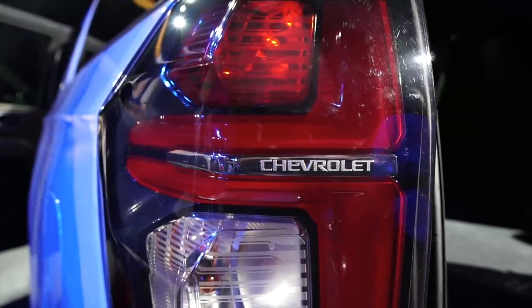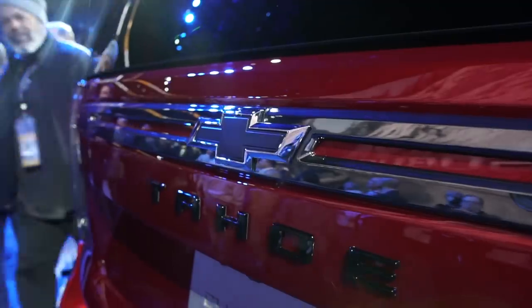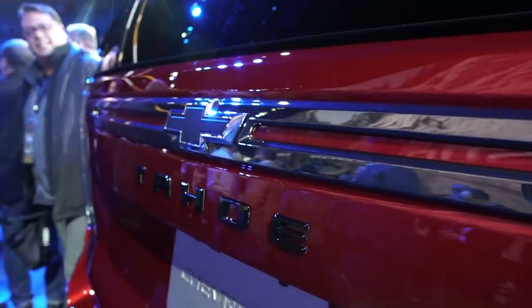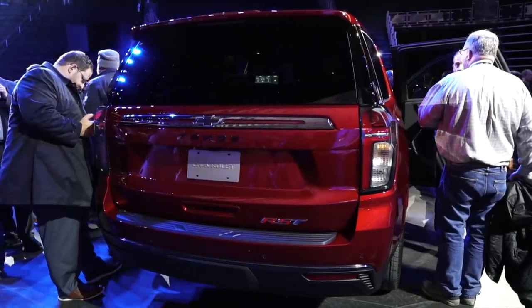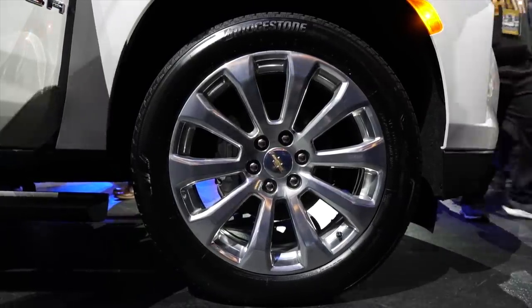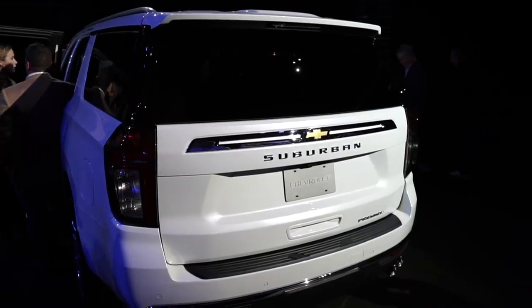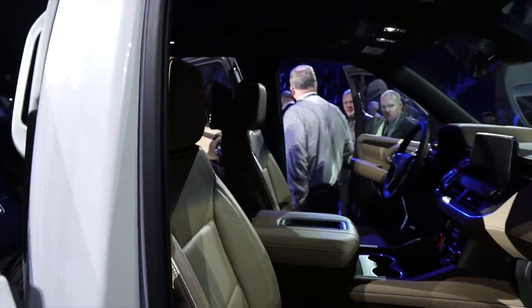Each engine works alongside a 10-speed automatic. But while the engines are familiar, the suspension is all new. In a segment first, Chevy will offer the Suburban and Tahoe with an optional air suspension that improves both comfort and towing ability. Combined with magnetic dampers, the Chevy twins should have better ride quality than any SUV outside the premium space.